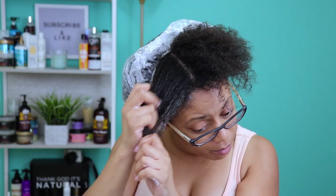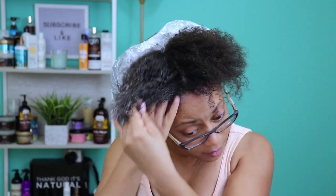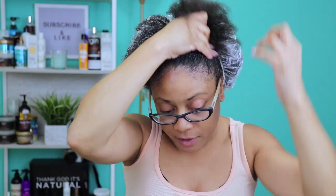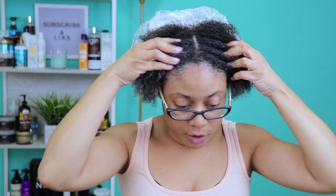The initial application — it kind of feels like it's sitting on my hair. But I'll work it in a little bit more just to see, and of course the heat will make it penetrate more when I get under my heat cap. So I'm going to finish applying this all over my hair very thoroughly.